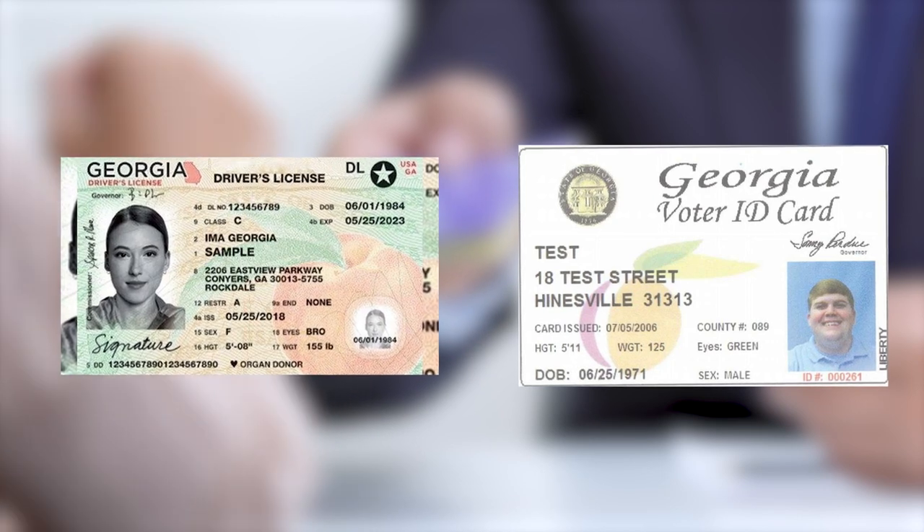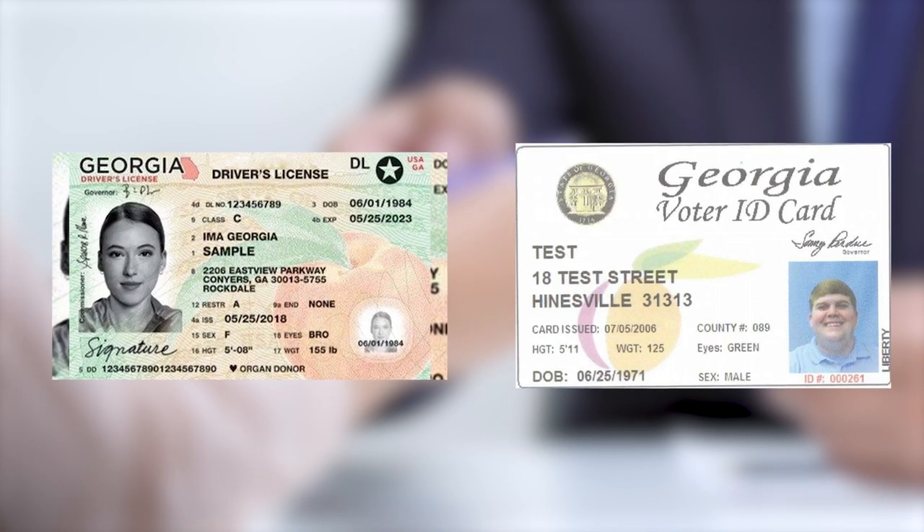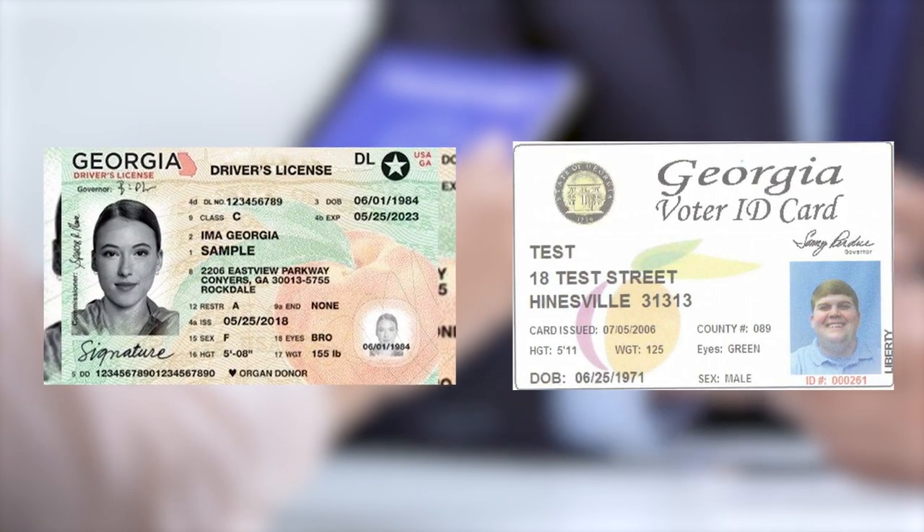If you plan on voting for a candidate, pick one of the party ballots. Most importantly, Kidd says to make sure you have a form of identification. The most prominent of these forms is a Georgia-issued government ID or a Georgia-issued driver's license.